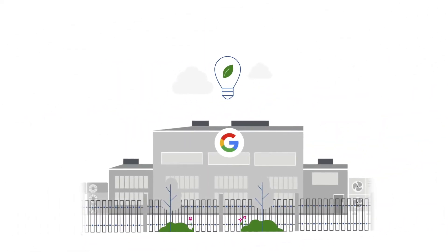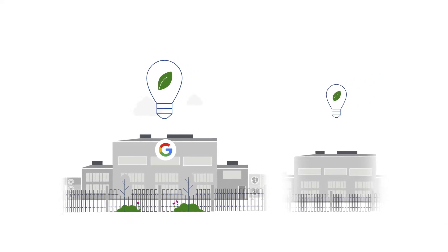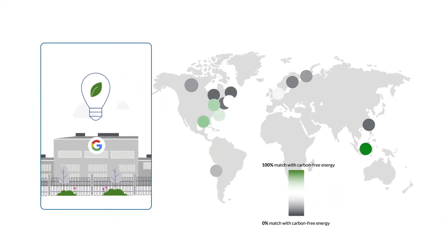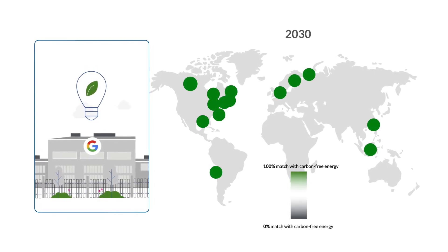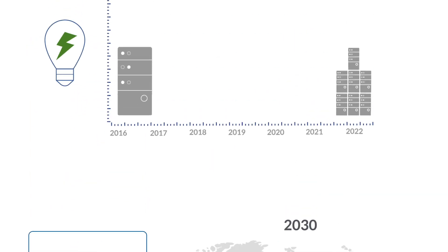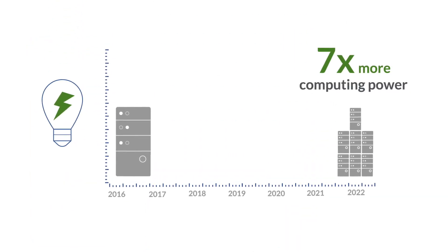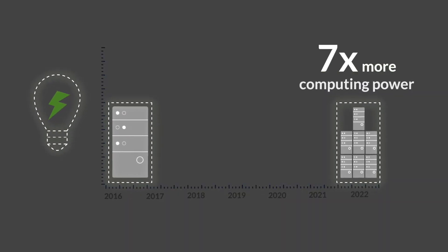For example, did you know Google's data centres are twice as energy efficient as a typical data centre? Or that their goal is to run on carbon-free energy 24/7 at all of the Google data centres by 2030? They already now deliver seven times more computing power for the same amount of electrical power than they did six years ago.